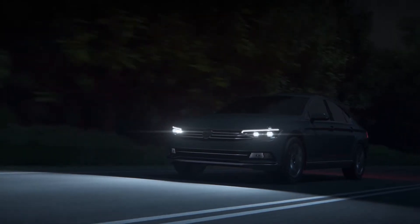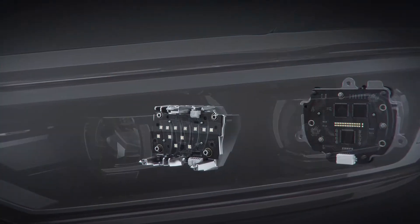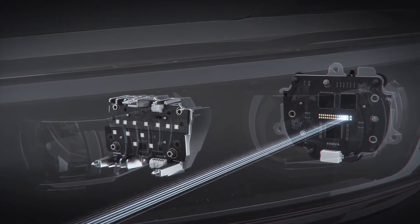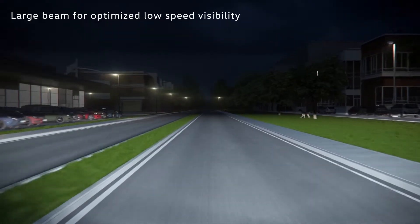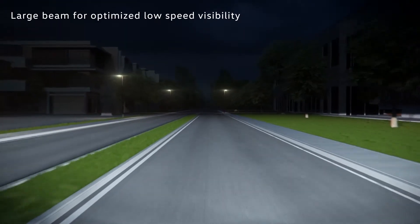The LED matrix beam headlights on the Passat are equipped with a basic light module alongside a matrix projection system, with 32 individually controlled LEDs which react flexibly to different situations. In the city, possible hazards at the side of the road can be detected earlier up to a speed of 35 km/h, thanks to the better illumination of the peripheral zones.